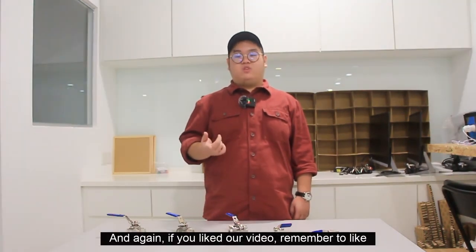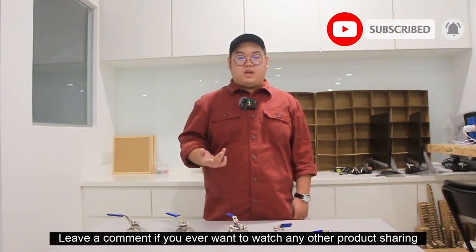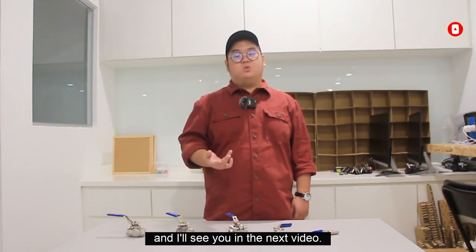That's all for ball valves. If you like our video, remember to like and subscribe to our channel, leave a comment if you want to watch any other product sharing, and I'll see you in the next video.